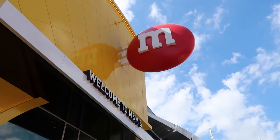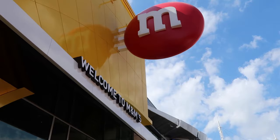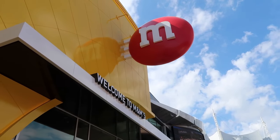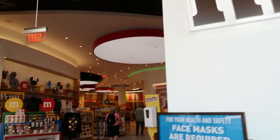I have not been in the Orlando store, but I have definitely gone into the Las Vegas store multiple times. That location has a four-story building and this one I believe is just going to be one floor. We just walked in the front doors and you get a blast of chocolate.